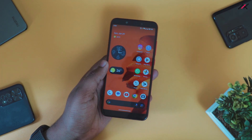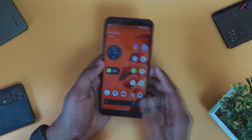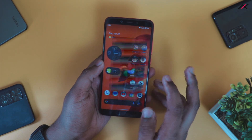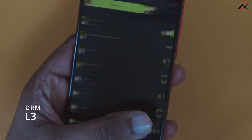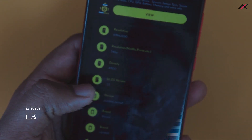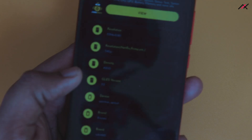The boot animation here is the same as every other Google Pixel OS — just the Google logo. First, we will check the DRM status. DRM is enabled and it has Level 3 support. You can stream 360p or 480p content on this device; it is showing as 540px here. I didn't test it because I don't have a Netflix or Amazon Prime subscription.